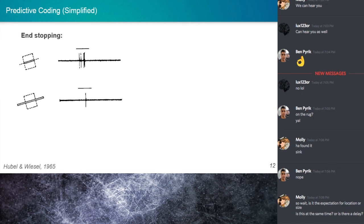That concept is end stopping, going all the way back to Hubel and Wiesel. In the primary visual cortex, neurons display end stopping. These V1 neurons are tuned for orientation — they prefer a certain orientation of lines, say 30 degrees. If they see an oriented line at 30 degrees, they increase their firing rate; if not, they decrease it.